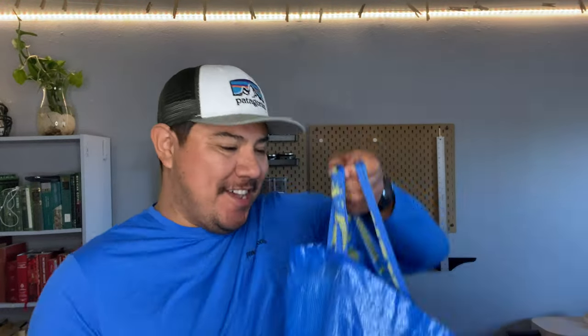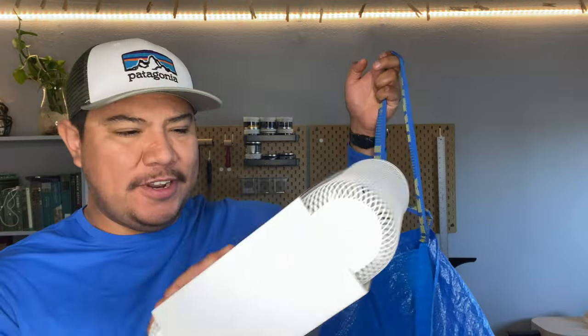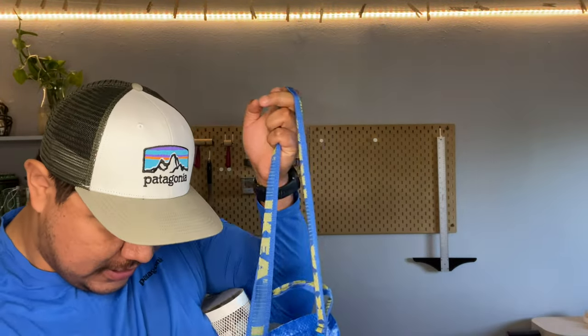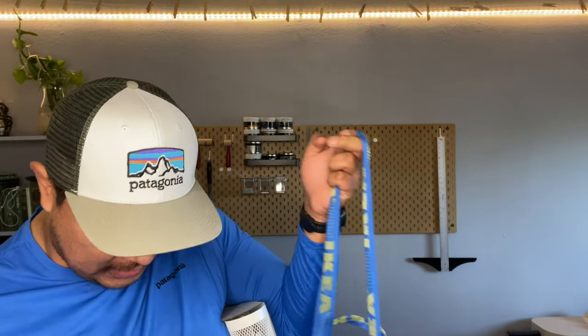So we're back from IKEA and we got some pretty cool little thingies — some nifty little basket things to hang in there, and we got more hooks for the pegboard. So we're gonna finish setting up that pegboard and then we'll finish up with the rest.